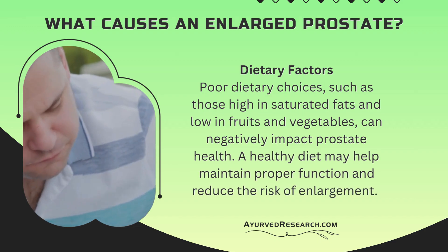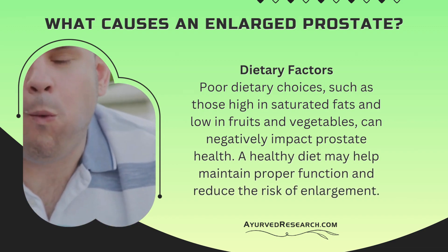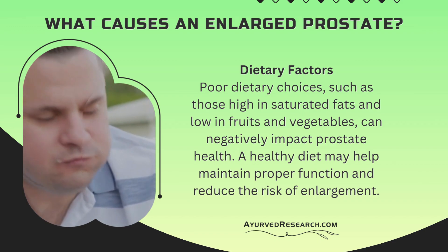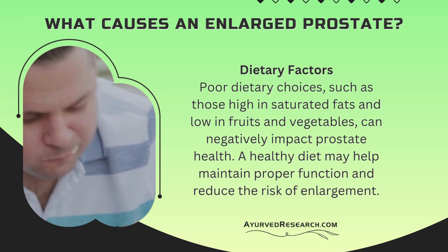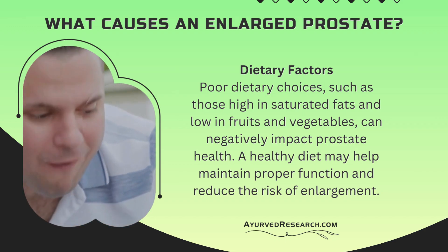Dietary factors. Poor dietary choices, such as those high in saturated fats and low in fruits and vegetables, can negatively impact prostate health. A healthy diet may help maintain proper function and reduce the risk of enlargement.